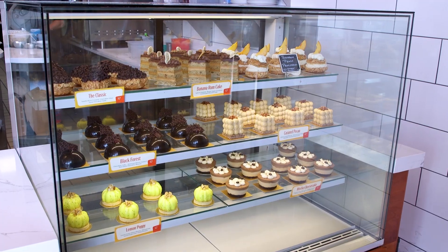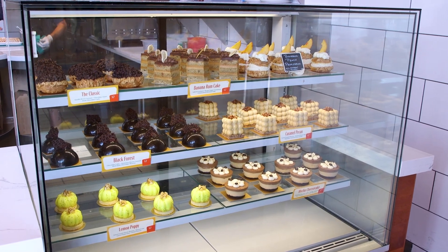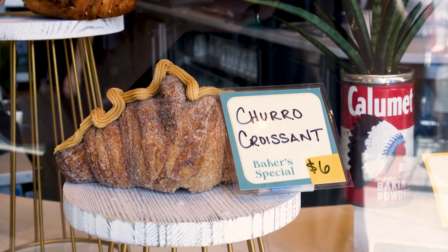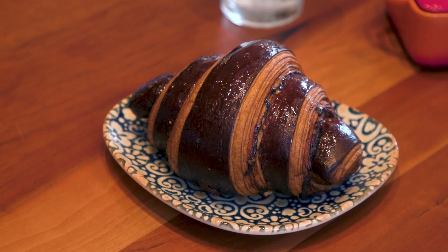We are at the Buttermilk Ranch here in the 12th South District of Nashville, and we're speaking with Executive Pastry Chef and partner Alyssa Gangiri. We came in and looked at what you have in your glass container with your obvious great-looking pastry items. So please walk us through what are some of the offerings that you have here.